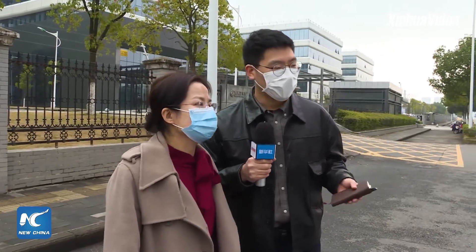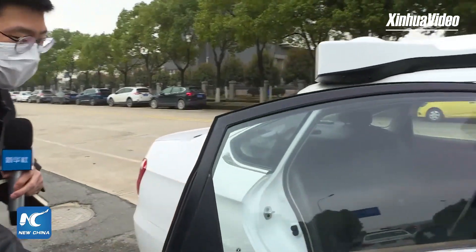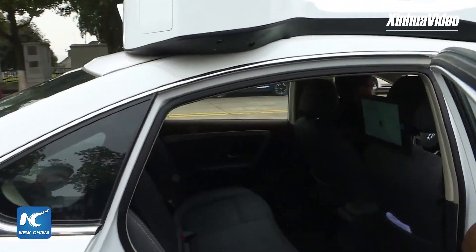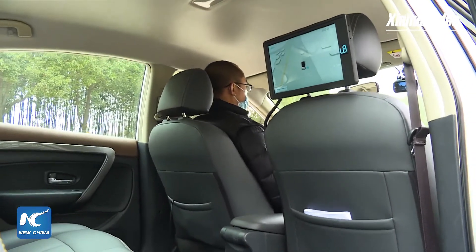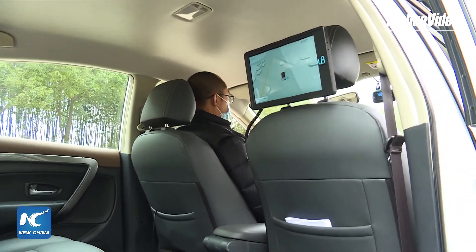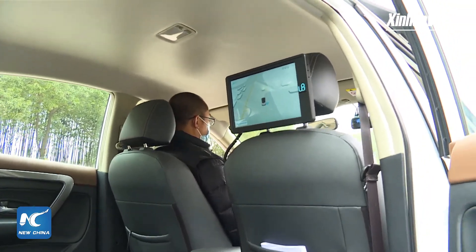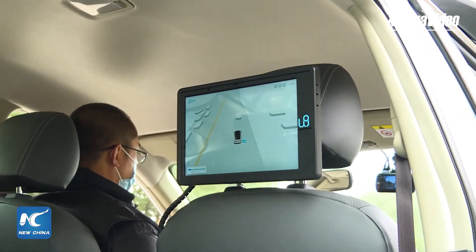Let's take a look at the inner space of the car. I'll open the door. The space is okay. The car can seat five people. I noticed there are two screens inside the car. So what are they used for?